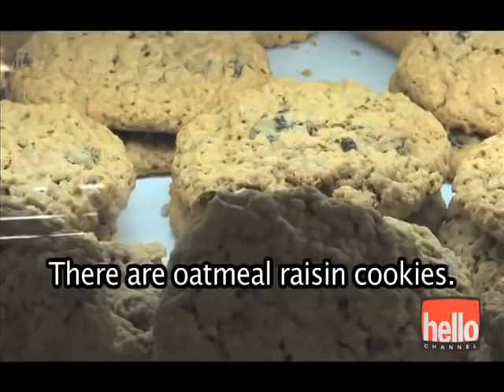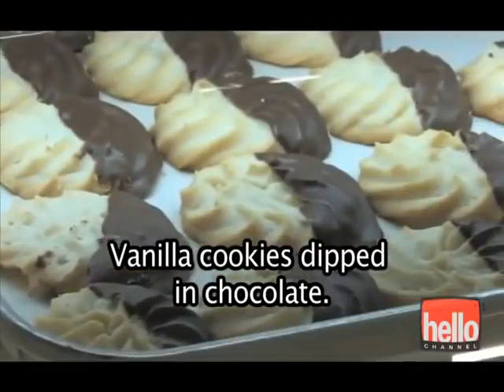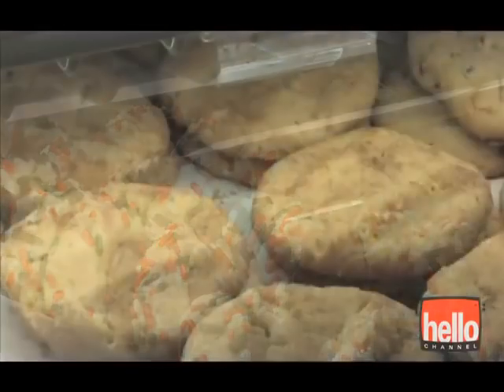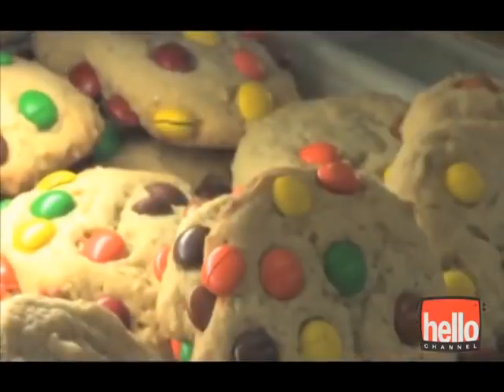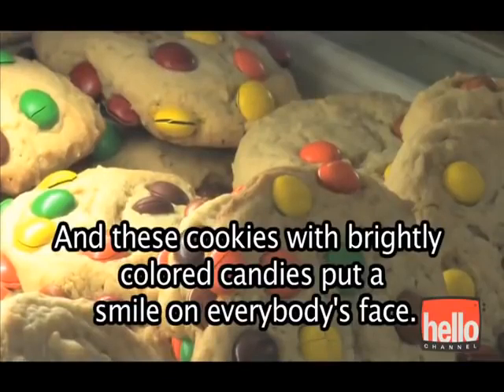There are oatmeal raisin cookies. Vanilla cookies dipped in chocolate. Powdered sugar pecan cookies. Shortbread cookies with sprinkles and chocolate. Everybody loves cinnamon cookies. And these cookies with brightly colored candies put a smile on everybody's face.